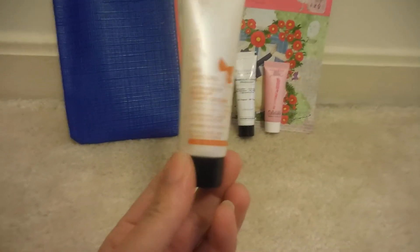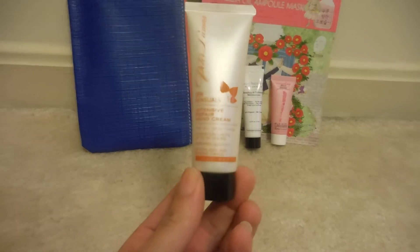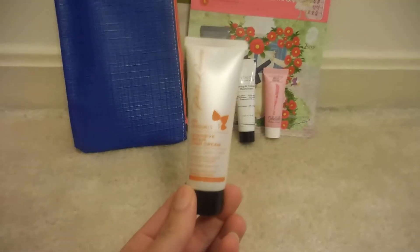Then the last item that was in here was a Spa Sensations Intense Repair Hand Cream. This is one ounce as well.